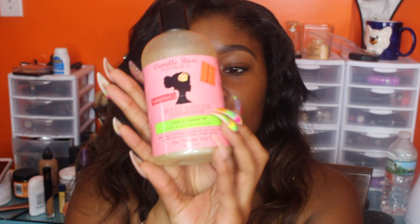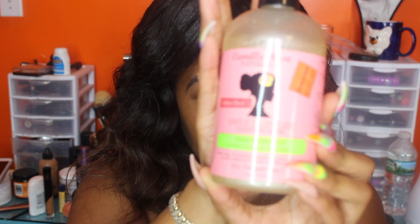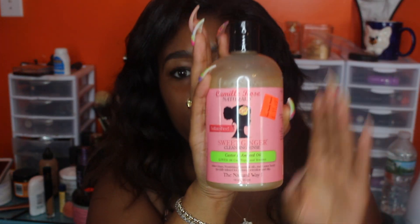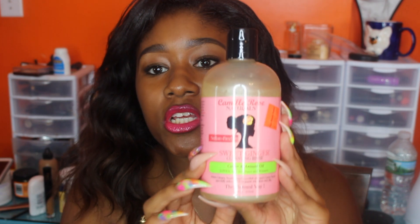I want to start off with the Sweet Ginger Cleansing Rinse. Let me show you guys the bottle. Sorry, my ring light is so bright it's going to be hard for you to read it, but this is just, in general, what it looks like.